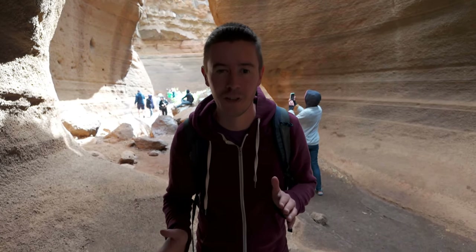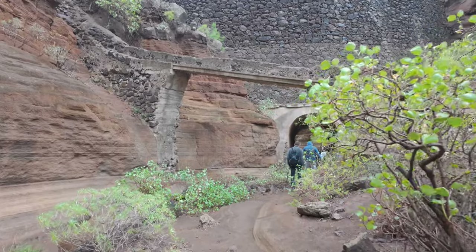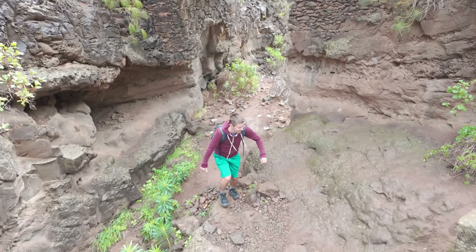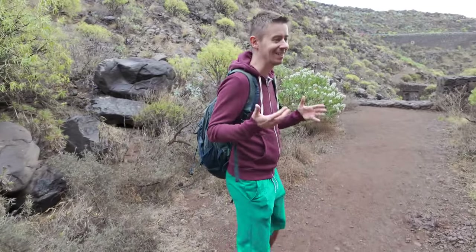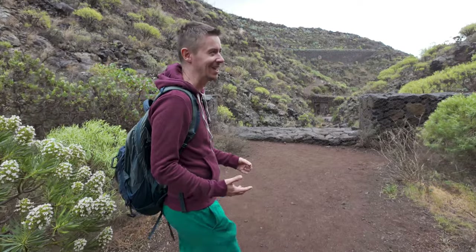It looks a little bit like a slot canyon in the US somewhere. It's very short, but nevertheless quite interesting. The formations are very different to what we are used to. The name is Barranco de las Vacas, which means ravine of the cows, said to originate from past grazing activities of cattle in the area. This canyon has become Instagram famous in recent years — it wasn't well known before, but then it got popular. We are not helping either, because we are showing it.